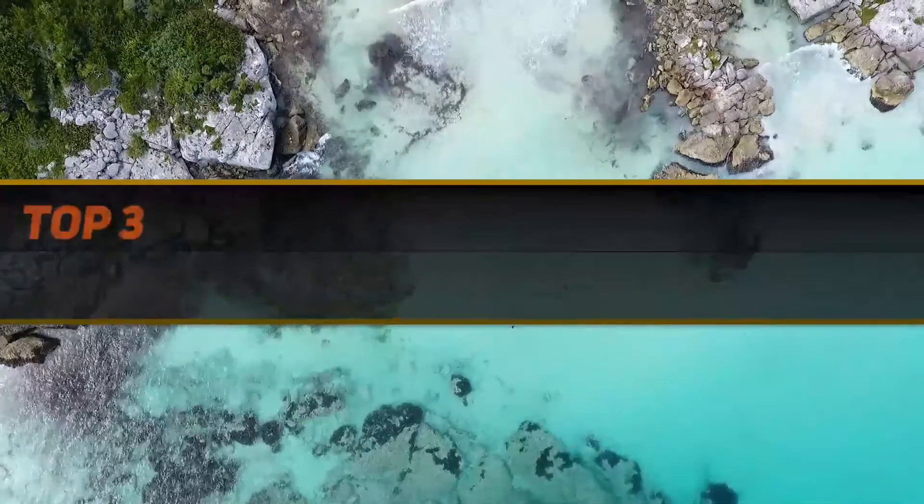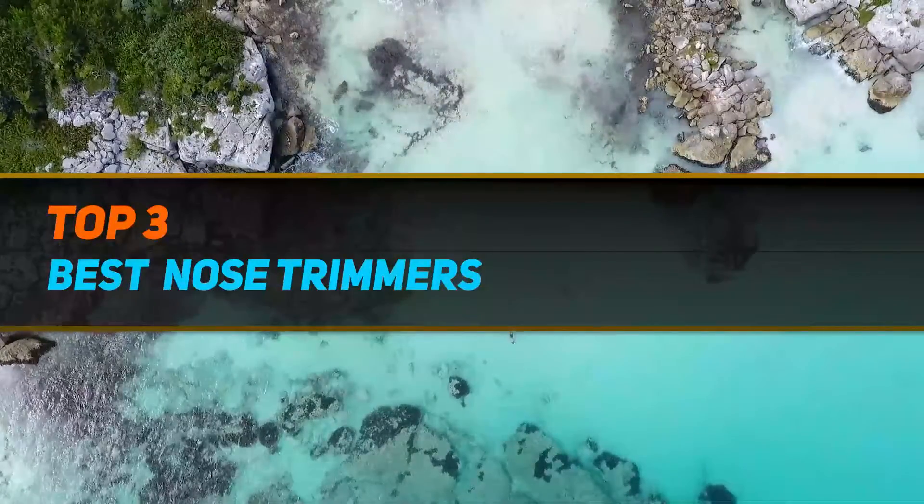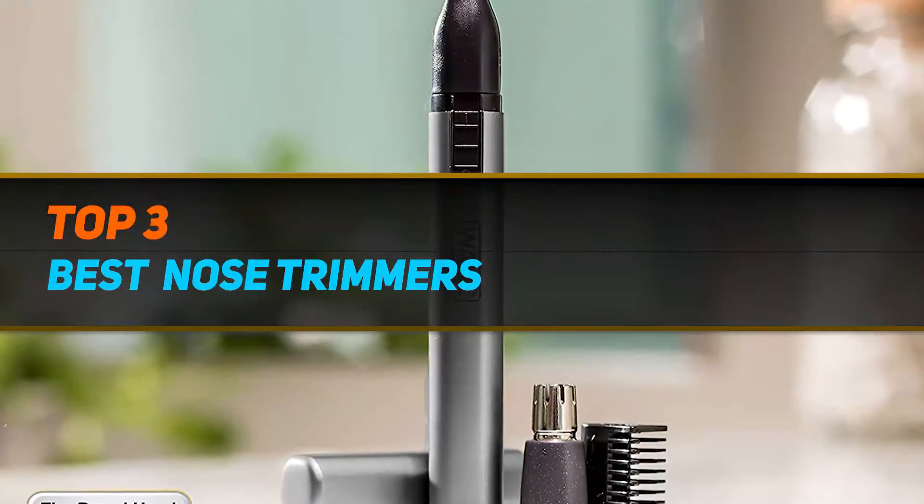Hi guys, welcome back to my channel. In today's video, we're gonna check out the top 3 best nose trimmers.